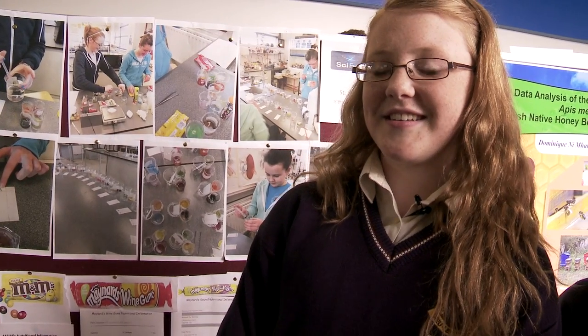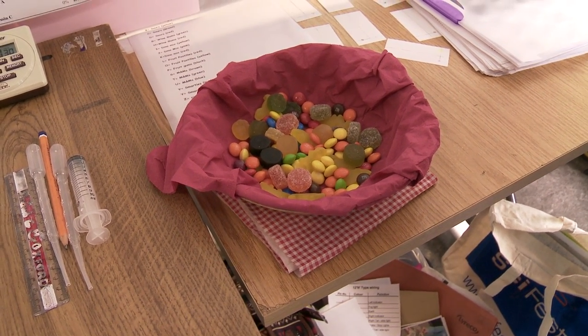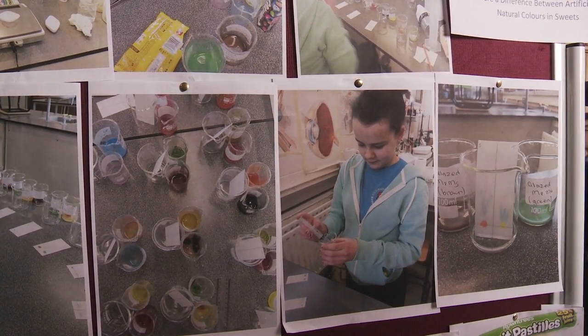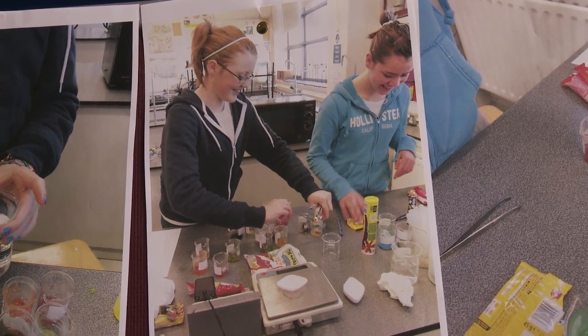Our project is to determine whether there's a difference between natural and artificial colouring in sweets. We carried out a survey with first years in our school to determine what the favourite sweets were, and came up with six or seven different sweets to test. We found out what e-numbers were in these sweets and decided to investigate any side effects caused by them. There were no side effects from the e-numbers in our specific sweets, but there were side effects associated with other e-numbers such as tartrazine, carmoisine, and Allura Red.